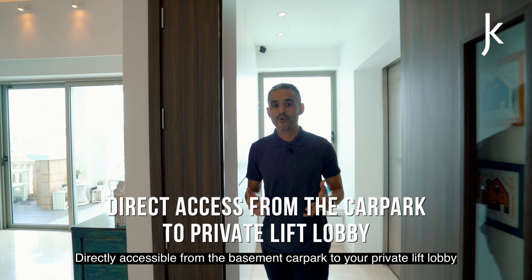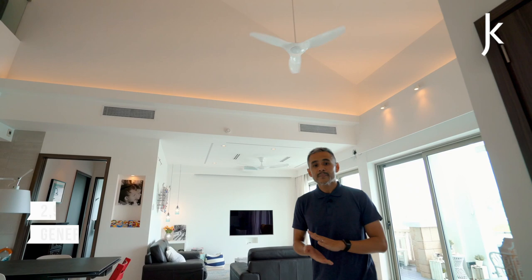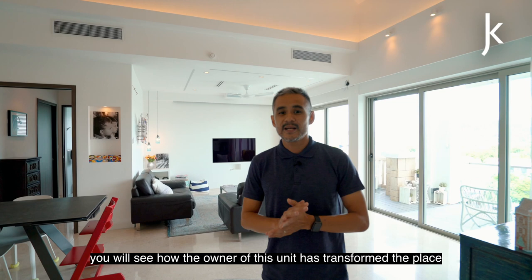Directly accessible from the basement carpark to your private lift lobby, the first impression you are going to get at this 2,938 square feet penthouse is the generous high ceiling. That's just the beginning. You will see how the owner has transformed the place from what it looked like in 2018, and the renovations have given this home a classic timelessness.